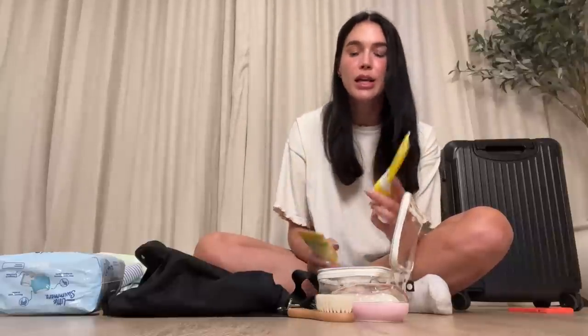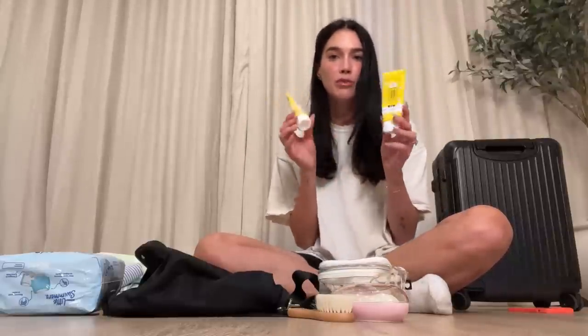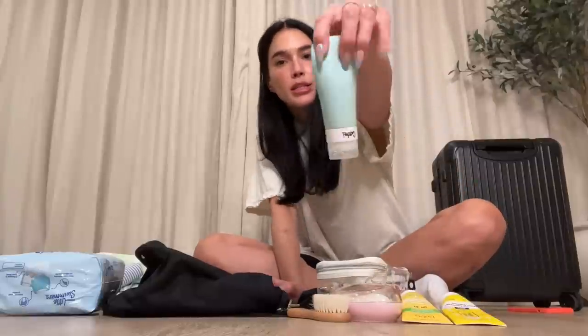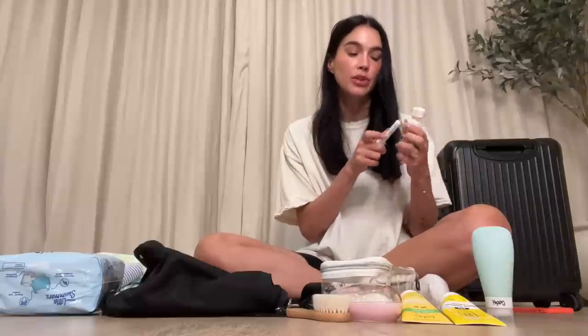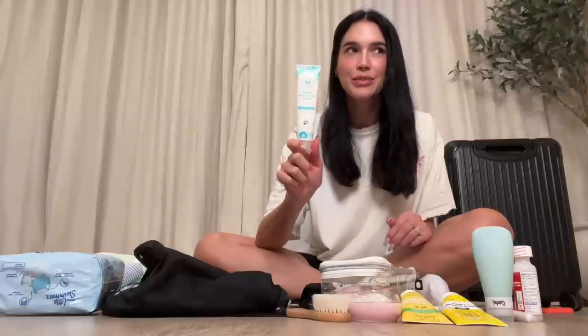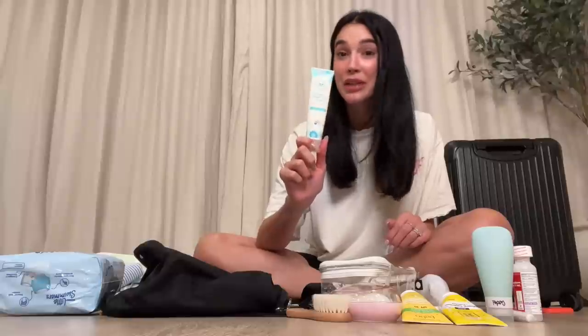I always use a zinc mineral sunblock on her and I like to have two — Babo Botanicals and Hello Bello, both clean with good ingredients. I have silicone travel containers from Amazon, California Baby two-in-one shampoo and body wash, Baby Tylenol dye-free just in case she's teething or gets a fever, and the Oogie Bear booger scooper which is really convenient.